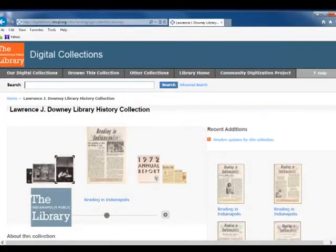The rich history of the Indianapolis Public Library can be found in a new online digital collection. The Lawrence J. Downey History Collection is available from the library's website at ndpl.org. With us to talk about this new collection is Pam Swagner with the library's digitization team.